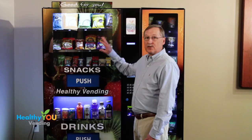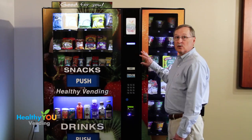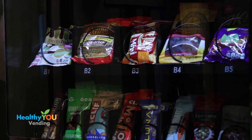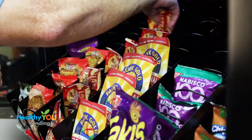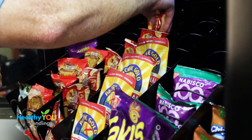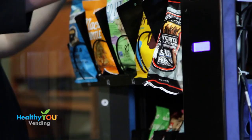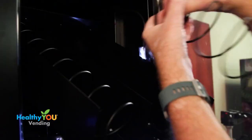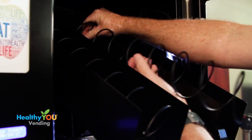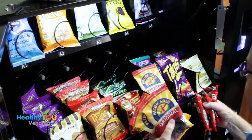Our machine has four sections: the snack section, the drink section, the payment console, and the Smart Mart side vendor. In the snack section, you'll find our guaranteed vend system where a snack is delivered or the customer receives their money back. The coils are designed to hold various sizes of healthy snacks — chips in the top row, cookies and crackers in the middle row, and bars and jerky in the bottom row. You can replace or swap out any of these coils at any time in the field and with no tools.